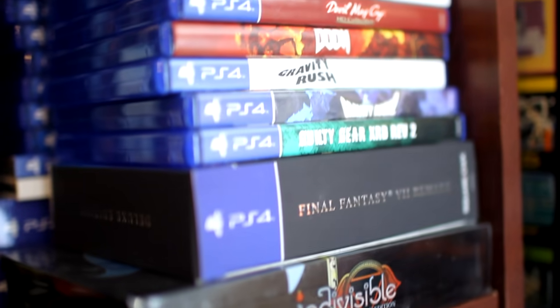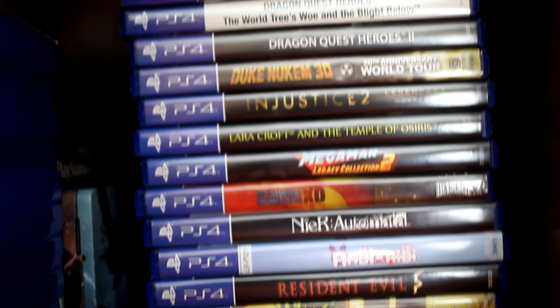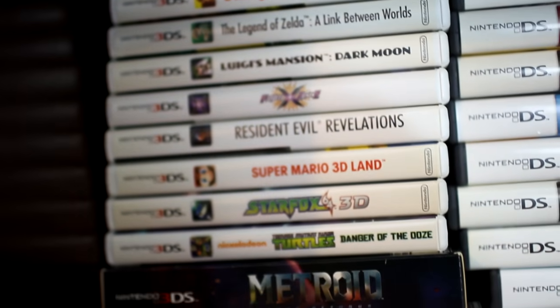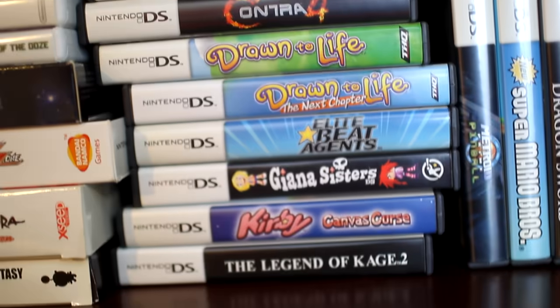I've got some stuff I still need to go through to play. Here's my PS4 stuff — again, a couple Collector's Editions. There's the Bloodstained Kickstarter. And here's just some more PS4 — some limited run stuff is in there. Here's my 3DS stuff and a couple Collector's Editions from some of the games on the 3DS. I don't have a lot on the 3DS — a lot of my games are digital on there.